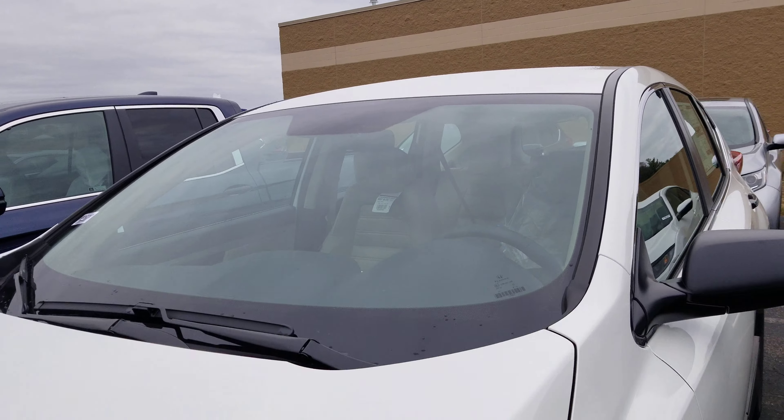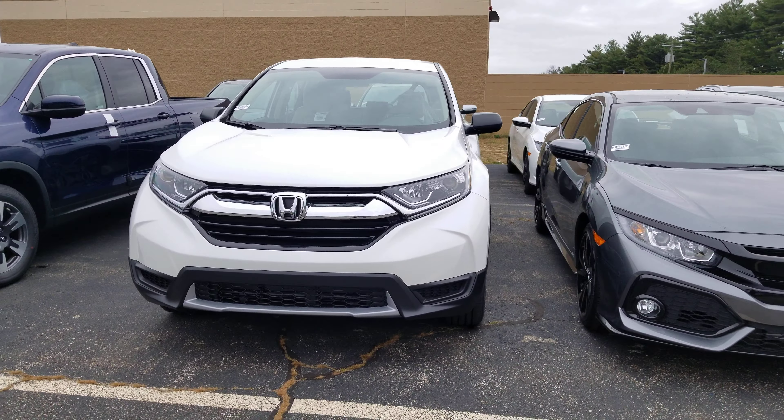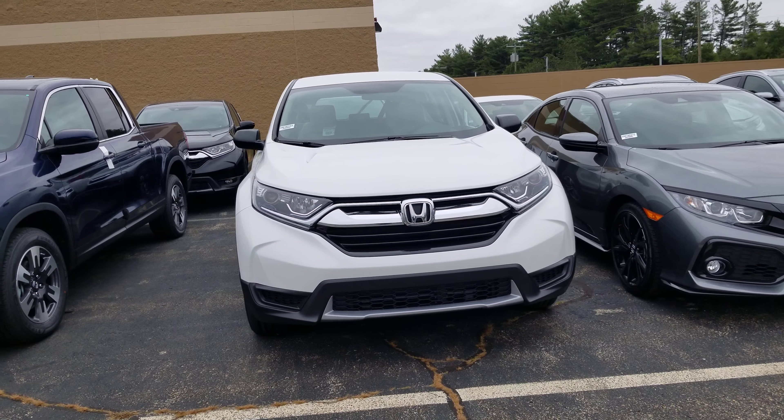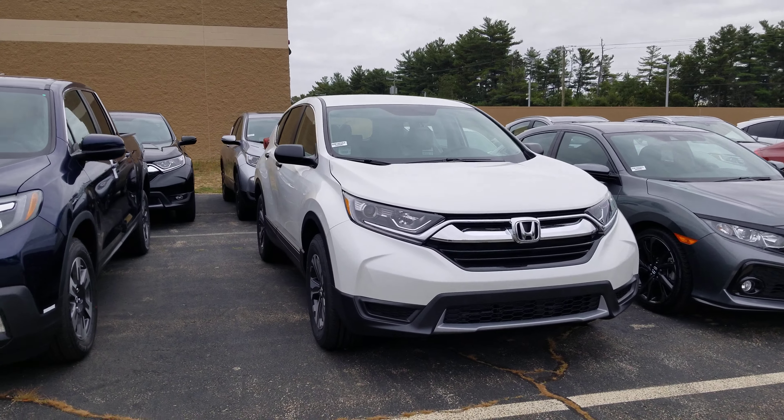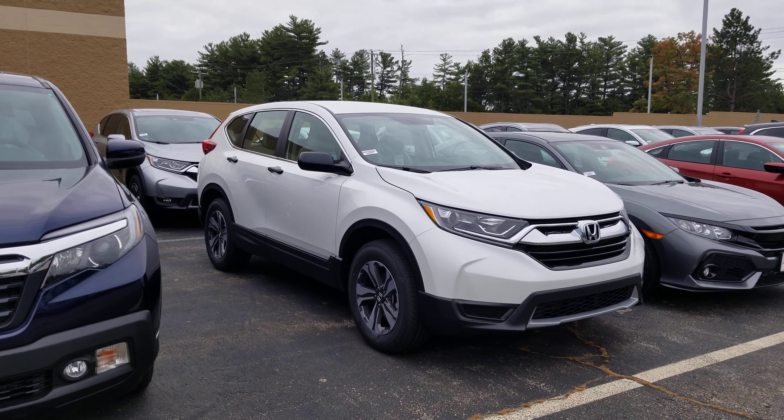Take one more look at the front. There you go. Mark, if you have any questions at all, please call me at 603-858-8244. Be sure to ask for Dan Griffin. Hope you have a great day today.